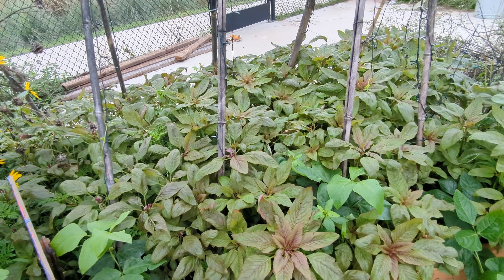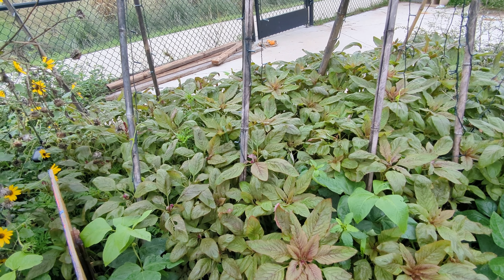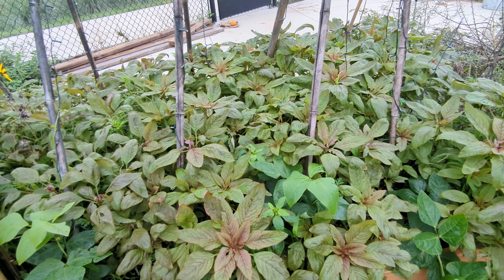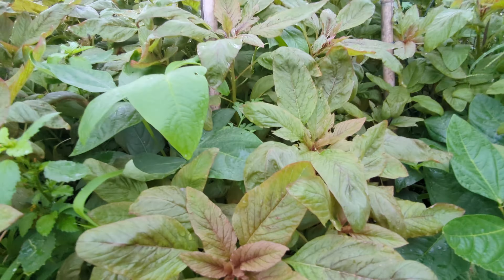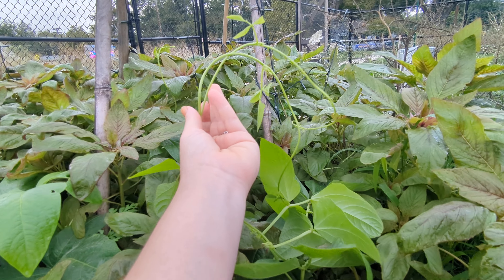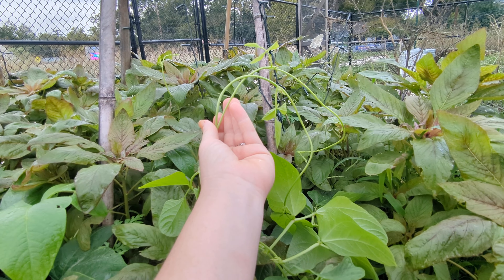Something interesting is all of the amaranth we have in this bed, as well as all the ones in the fifth grade bed on this half with the purple leaves — they all started from one plant that a friend of mine gave me, and then when it went to seed it created all these others.